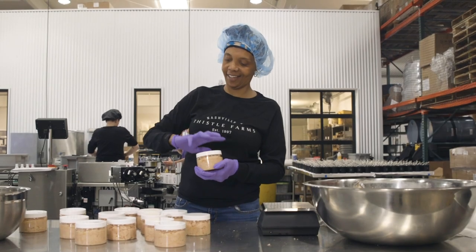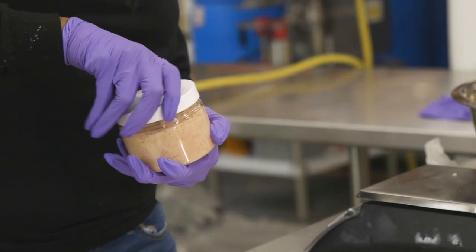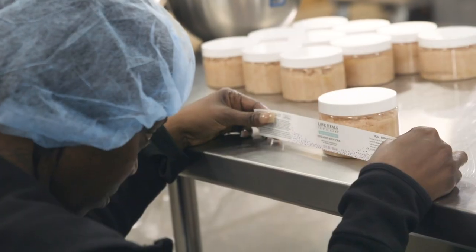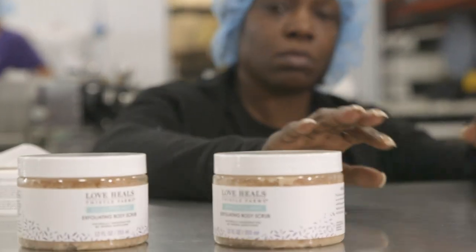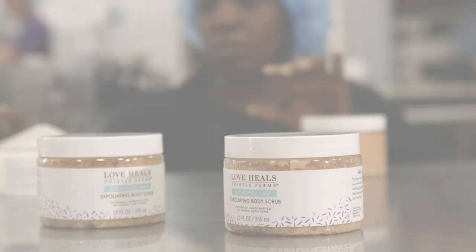When you choose to heal your body, you're also supporting our belief that love heals. Each purchase of our products positively impacts the lives of women survivors at Thistle Farms.